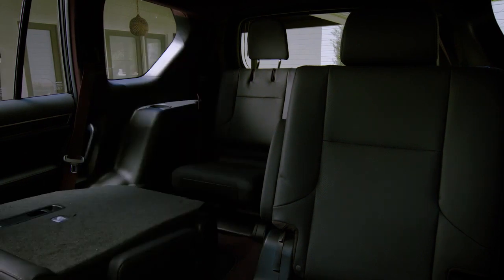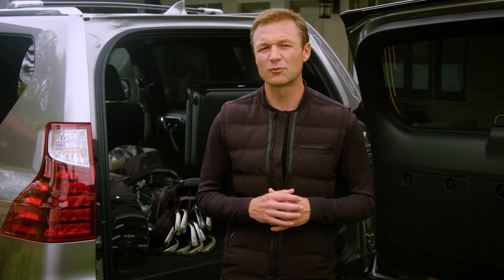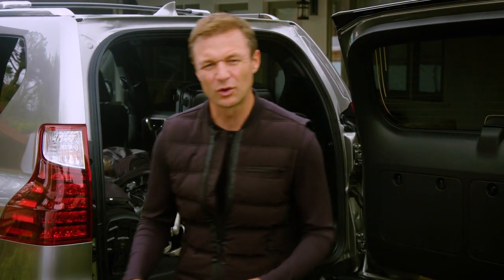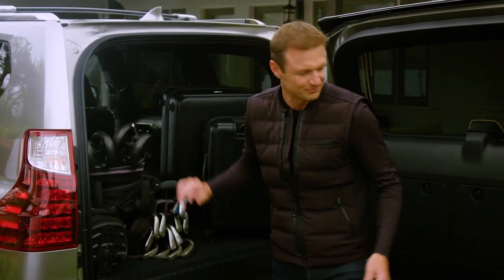The third row folds flat so you can stow your favorite gear. So if I'm on a weekend golf trip, it's got room for my Zero Halliburton luggage and my golf clubs. And let's throw in a stroller too — let's make it a family affair. This thing's got so much room in there. You can do it all.